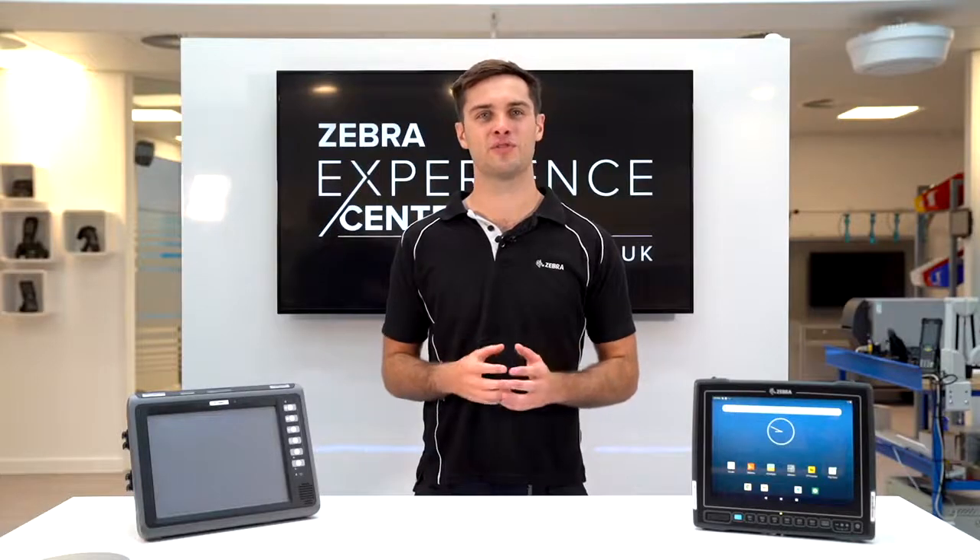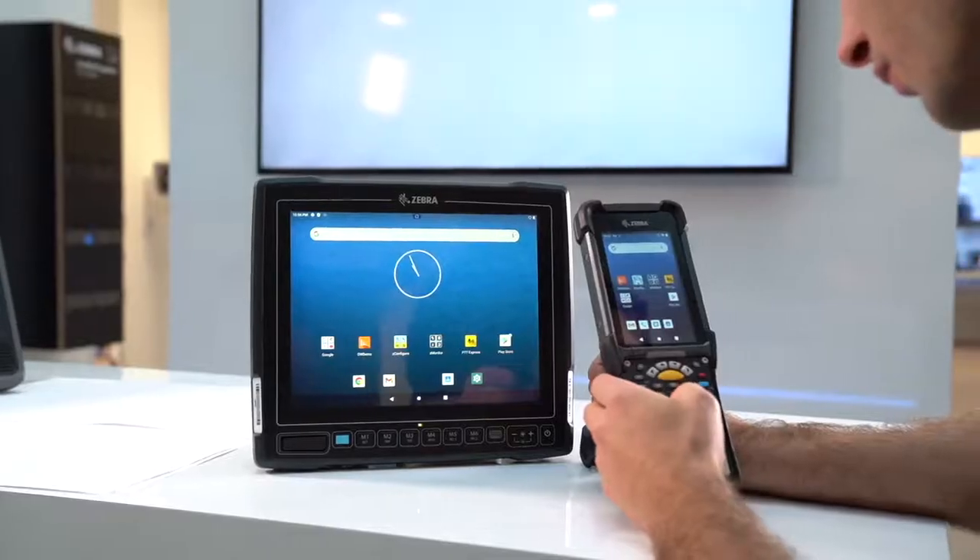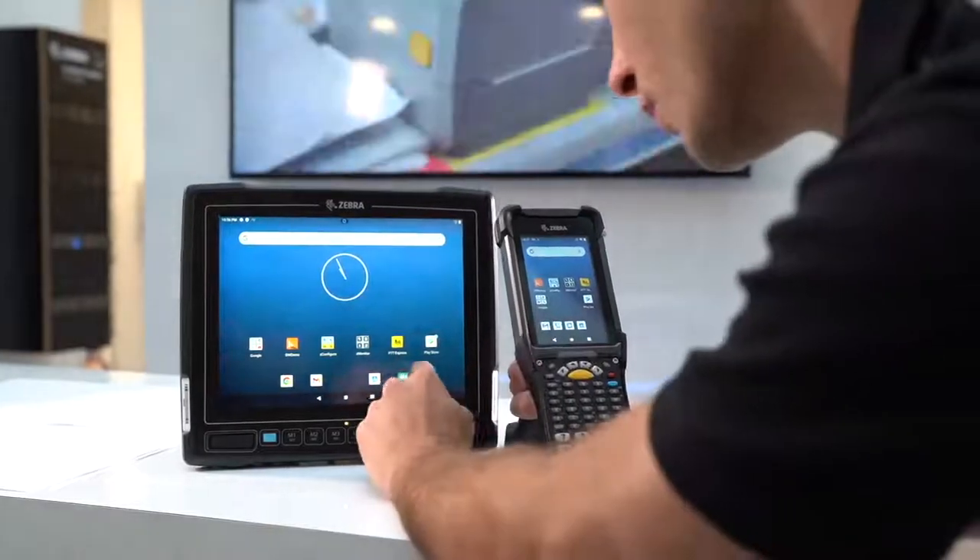It has a guaranteed security platform and allows end users to have a common operating system with other Zebra handheld mobile computers.